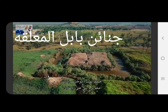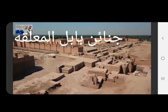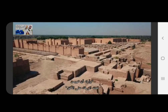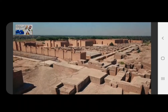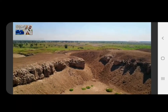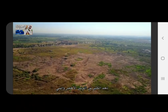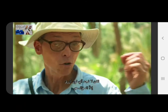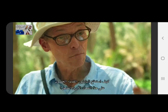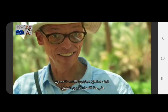King Nebuchadnezzar plans to build the most magnificent tower ever seen. He wants its blue summit to dominate the horizon, but that gives the king a problem. Looking around at the landscape, there are lots of greens, lots of browns, but no blue. So the question is, how did the ancient Babylonians get such brilliant blue glazes?